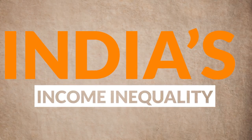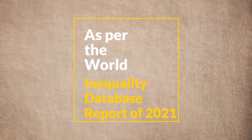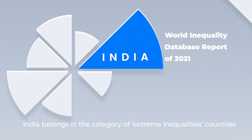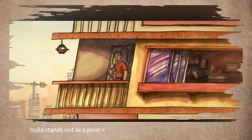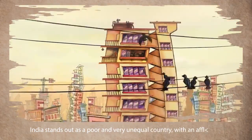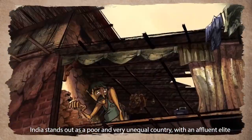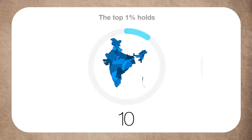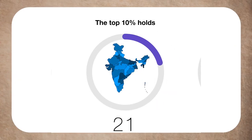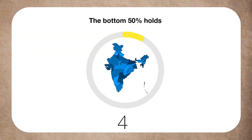India's Income Inequality. As per the World Inequality Database report of 2021, India belongs in the category of extreme inequality countries. The report says India stands out as a poor and very unequal country with an affluent elite. To give you an idea of the extent of the inequality, the top 1% holds 22% of the total national income, the top 10% holds 57%, and the bottom 50% holds just 13% of the national income.